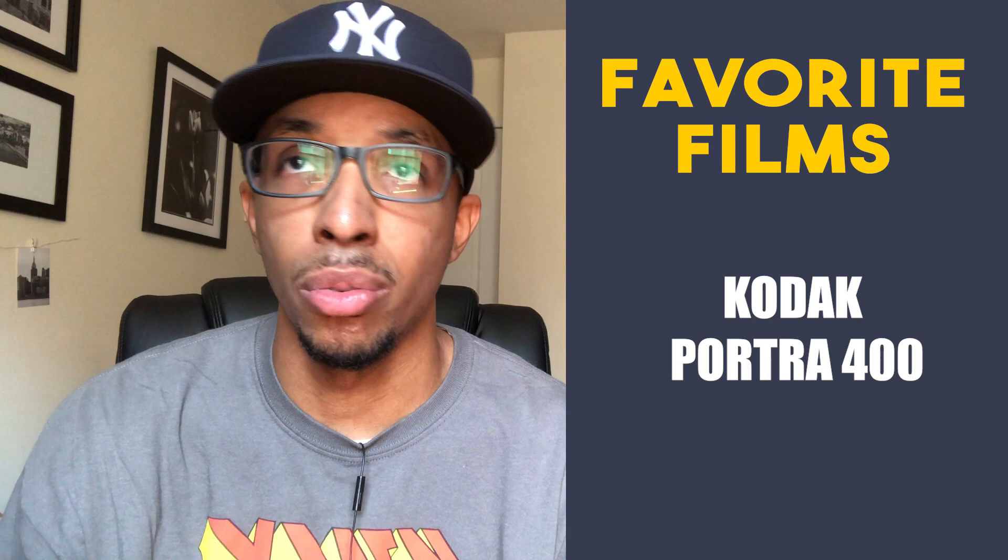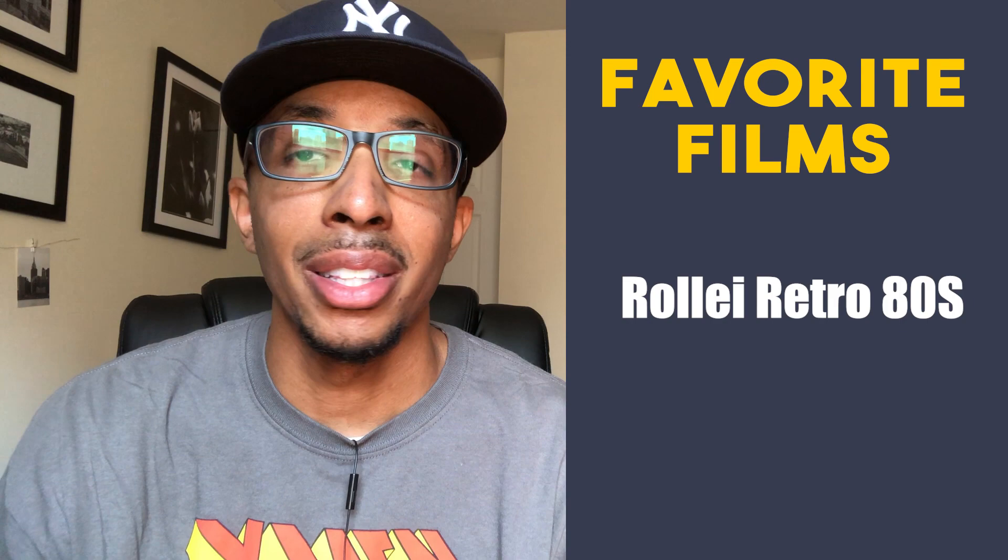After that I would say Kodak Portra 400. I love the subtlety of the colors and I just don't think there's a better-looking color film out there right now.